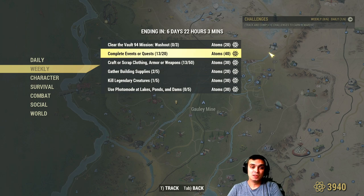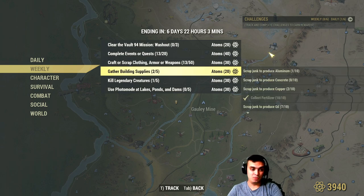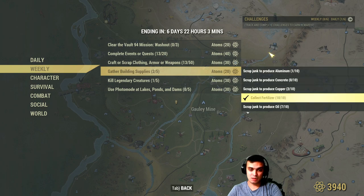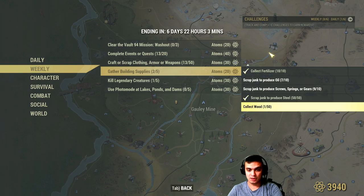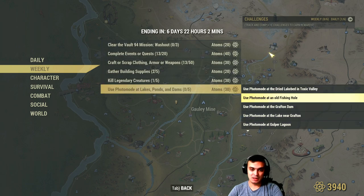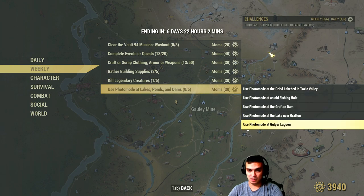The weeklies are pretty easy, so I'm happy with those. Complete 20 events or quests for 40 atoms. Craft clothing, armor, or weapons — 50 of them — very easy. Gathering building supplies like aluminum, concrete, copper, fertilizer, oil, and screws is very doable for 20 atoms guaranteed. Kill five legendaries — no problem. Photo mode at Grafton Dam and other locations — you'll be able to figure that one out.